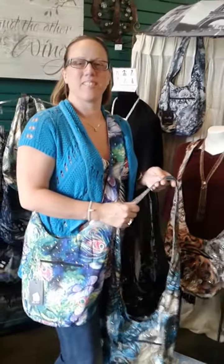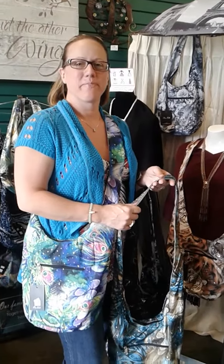Here is Michelle, our great employee. I'm Jackie and we're at From the Heart, and she's gonna show you some of the most fabulous purses ever. Go for it.